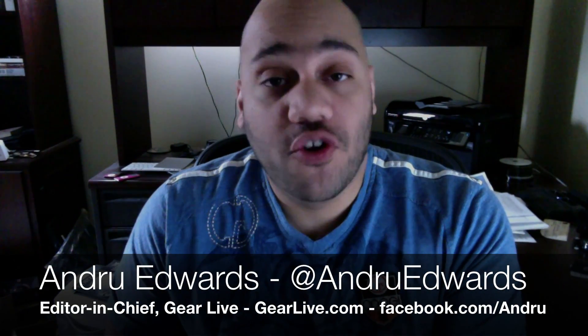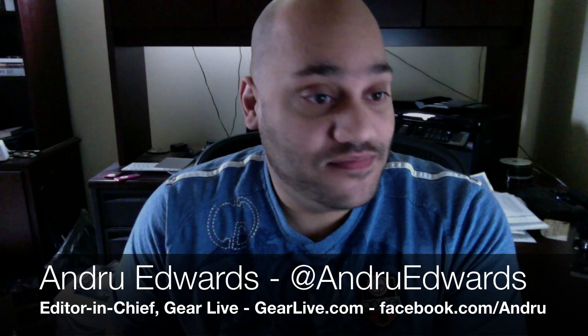Hey everybody, Andrew Edwards here and in this edition of Bleeding Edge TV, I'm going to show you what might be the coolest thing I saw at CES. It was full of HDTVs and digital cameras and toys and all sorts of stuff, but this is unique, something I never thought I'd see. It's a company called Pixel Optics and they make glasses that go from regular glasses to bifocals with the touch of the frame. Pixel Optics at CES 2012.